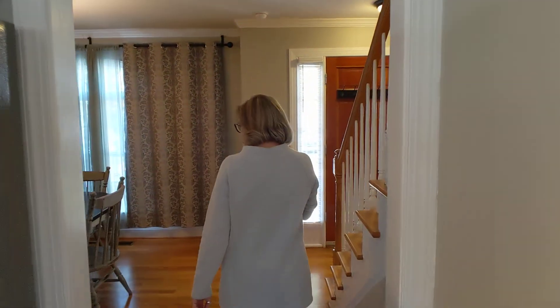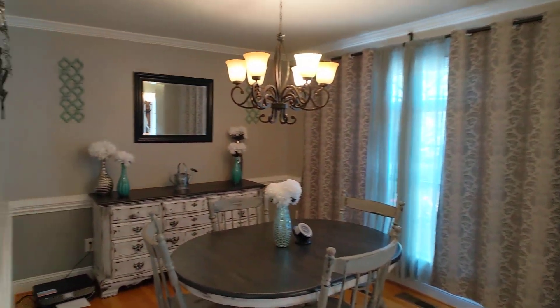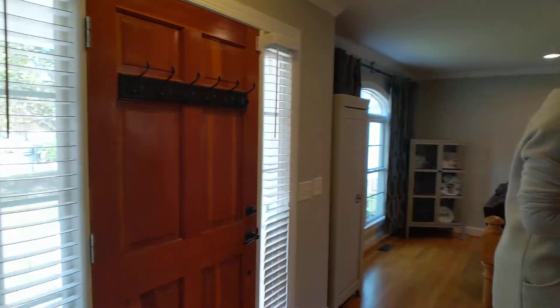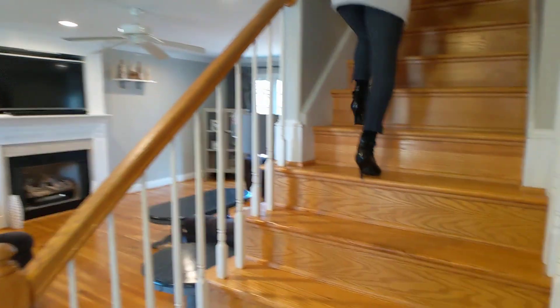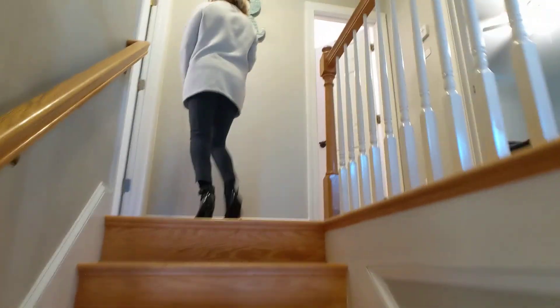Then we have the dining room — I just love her decorations. We have hardwood floors all the way upstairs. We've got three bedrooms and two full baths. Let's start with the master.